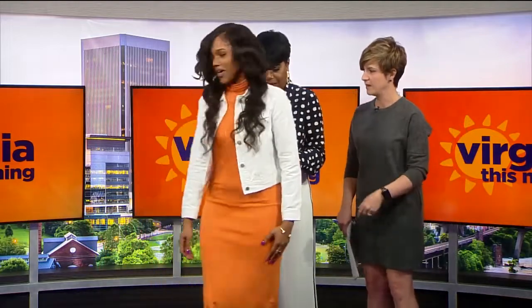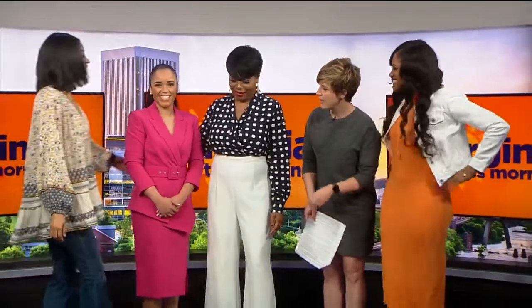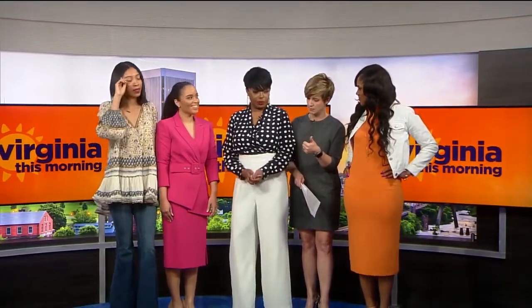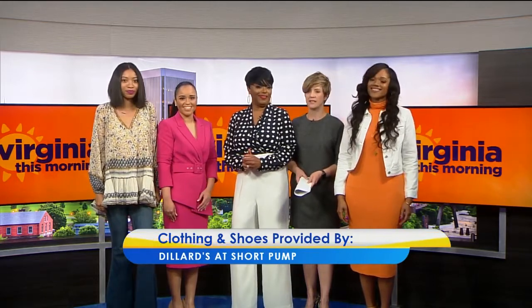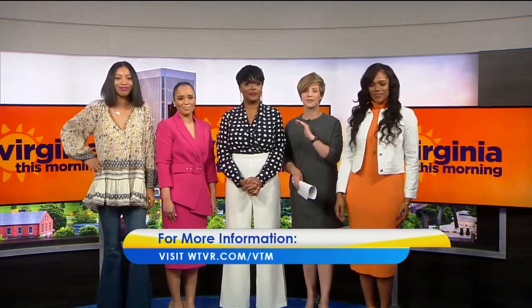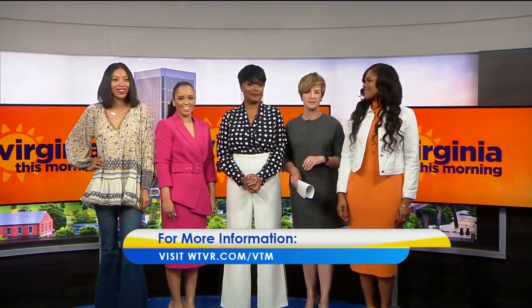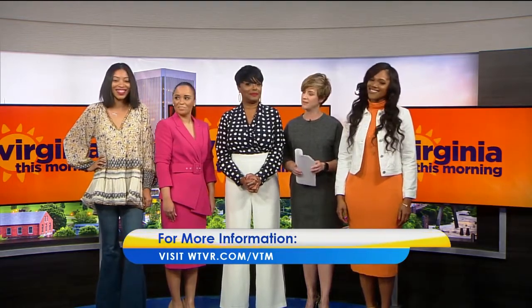Let's have everybody come back up — I messed up the choreography, sorry! What a fantastic spectrum of looks. The couple of universals for the spring season, Janie, are color, floral, and a little back to the 70s. They all look really fantastic — great job, ladies! For more on these looks and to follow Janie — her social is fantastic and you'll get inspired every day — we'll post a link on our website at WTVR.com slash VTM.